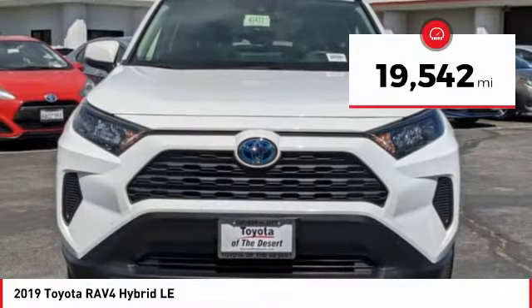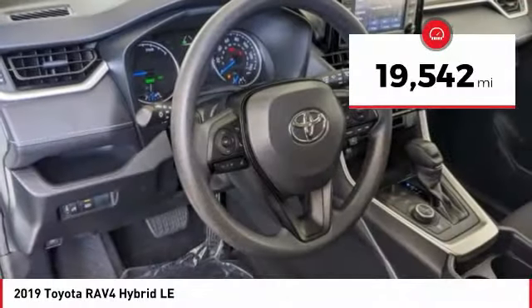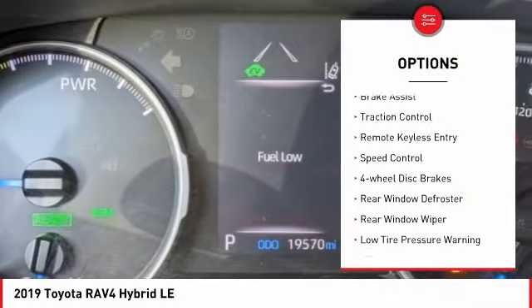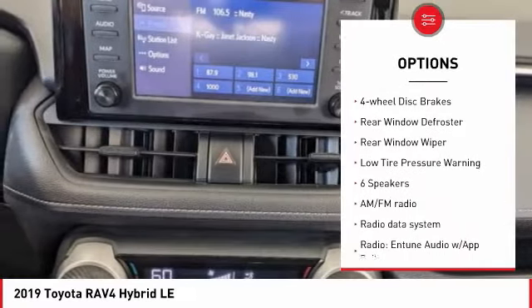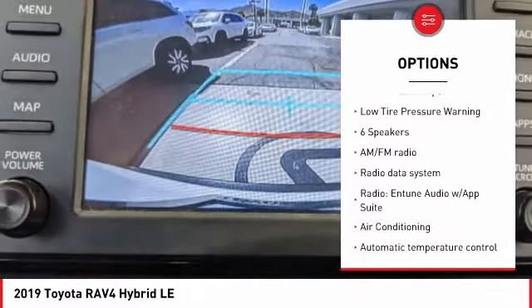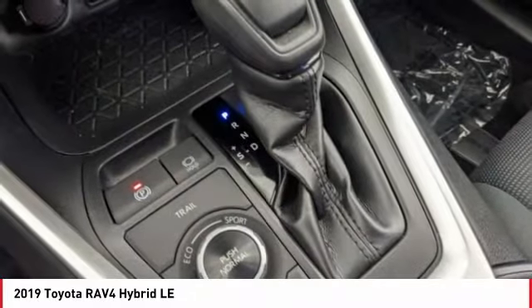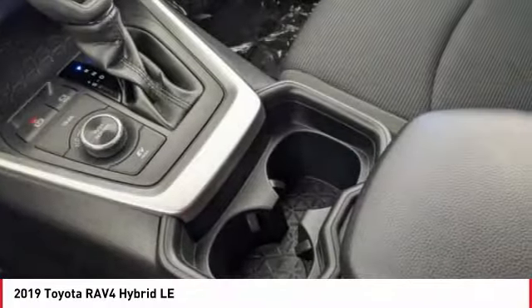This vehicle has less than 20,000 miles. Here are some of this vehicle's great options: electronic stability control, alloy wheels, brake assist, traction control, remote keyless entry, speed control, four-wheel disc brakes, rear window defroster, rear window wiper, and low tire pressure warning.